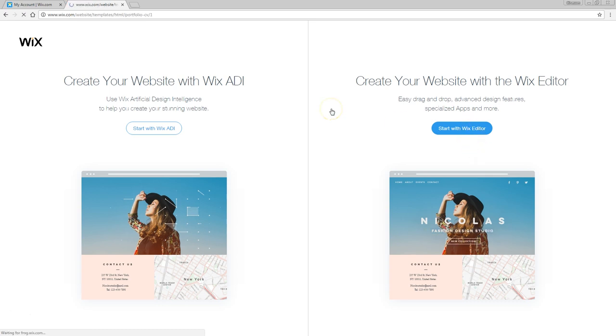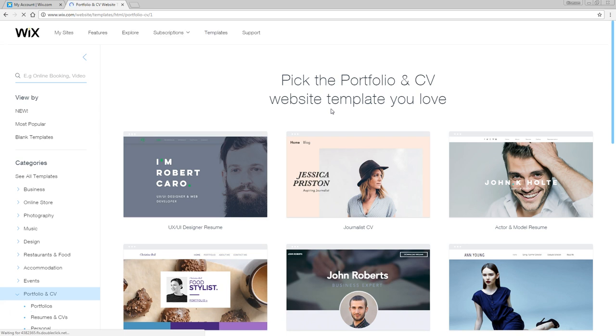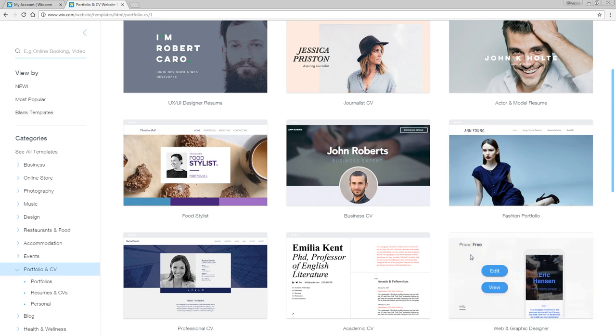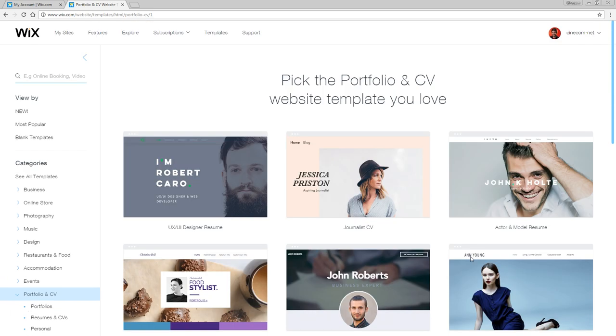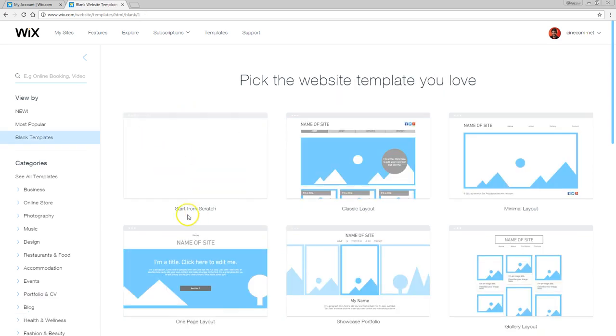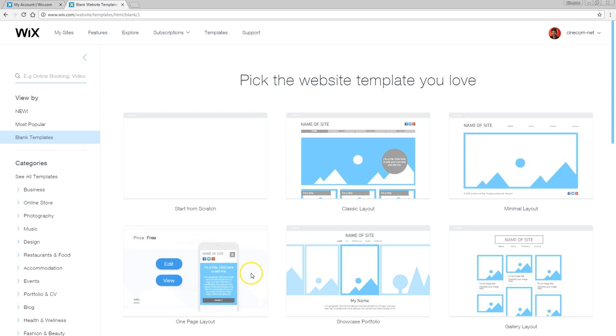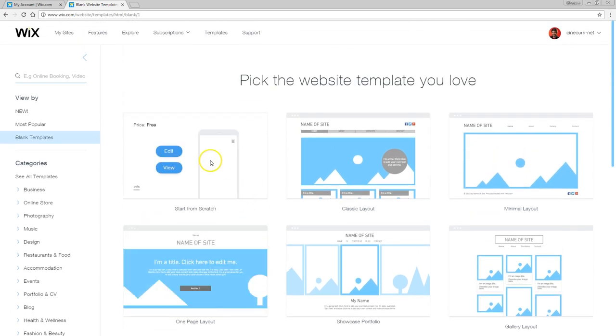Click on that and it will bring you to the next step: choosing your template. You can choose any of these templates and adjust anything you'd like — this can be a very good starting point. But if you like to start from scratch, that is also possible by going to blank templates on the left. You can really start from nothing. There are also pre-designed layouts which contain elements like a slider and menu already. But for now, let's go with scratch. Click on edit and that will bring you to the Wix editor.